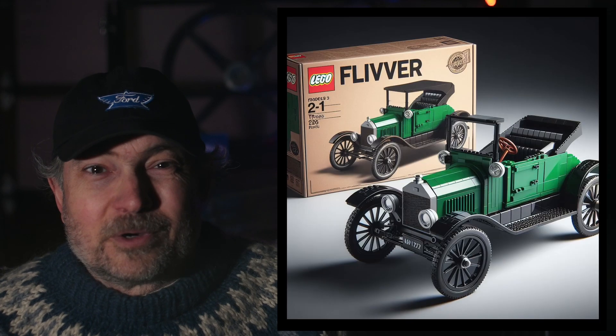What's the gift that every boy wants for Christmas? Why, it's LEGO, of course.